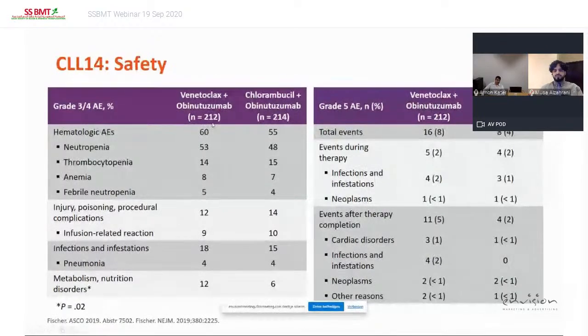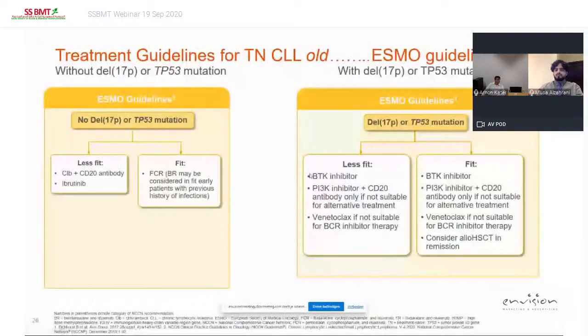Regarding safety, venetoclax plus obinutuzumab has toxicity — specifically neutropenia — happening in more than half of patients with grade 3-4 AEs. The type of neutropenia is thought to be different from immunochemotherapy because numbers of febrile neutropenia are relatively low. Tumor lysis from venetoclax does occur, but with all the measures and precautions taken, it is very well managed.